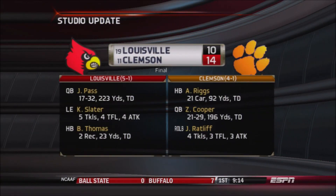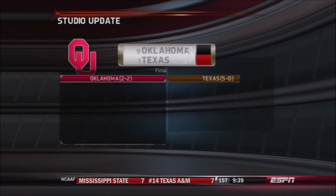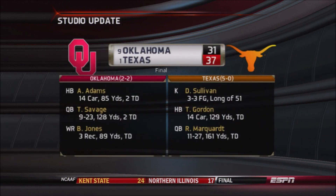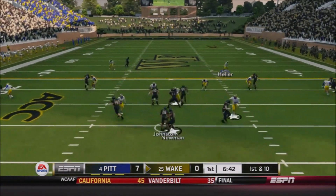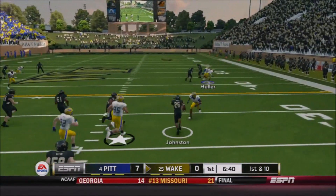Looking around the country — a huge game in the ACC on the Atlantic side: Clemson holds on to beat Louisville 14-10 in a big matchup. Louisville is no longer unbeaten, and the number one team in the land, Texas, stays that way — 37-31 they beat rival Oklahoma — and Texas might be back and on their way to a potential College Football Playoff berth.